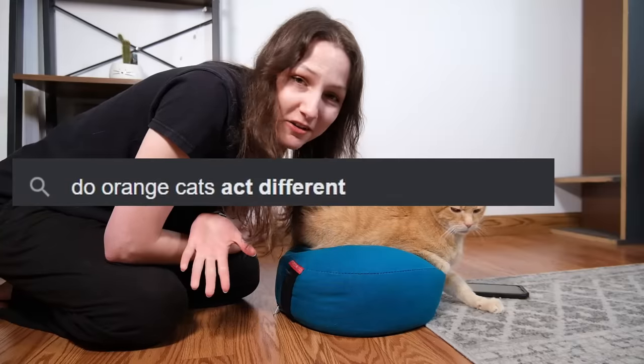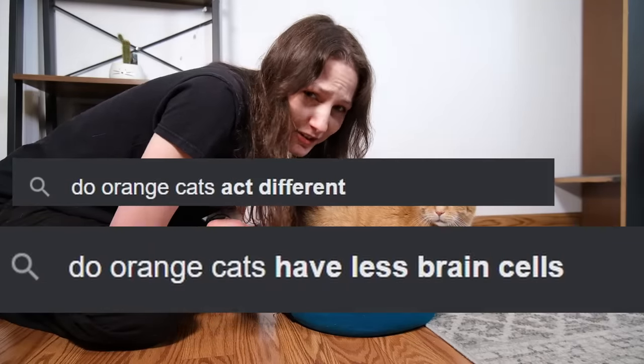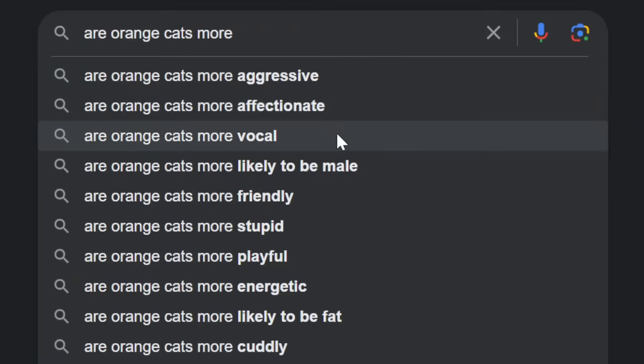Hey everyone, it's Mallory here with Cats.com, and this is my cat Wessie. In this week's video we're talking about orange cat facts. Do they all share a single brain cell? Are they actually friendlier than other cats? Are they all male? We're going to be answering those questions and more, so stay tuned.